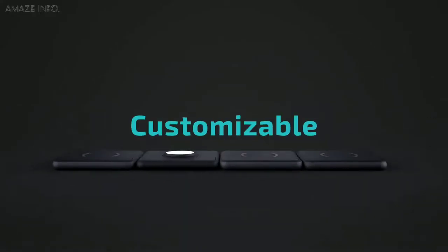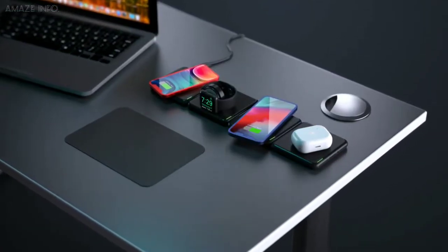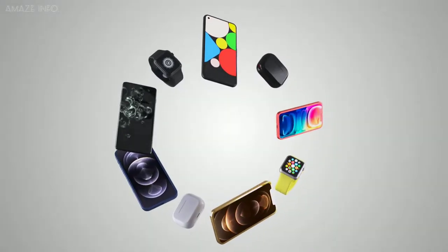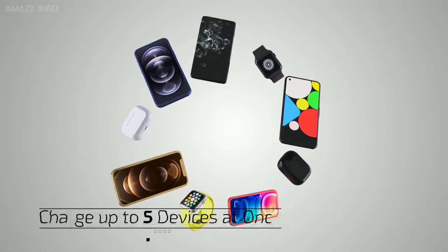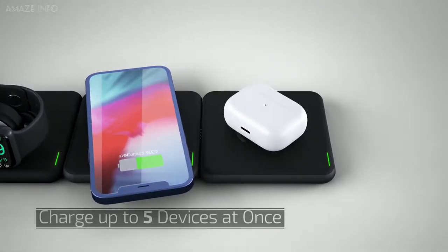Every port has a dedicated input which means you can easily detach one port, grab a cable, and you're set. Other ports like the Apple Watch port and MagSafe port, which will be available soon, will also connect seamlessly to the Modula 5 system.